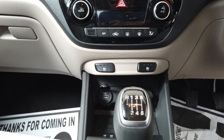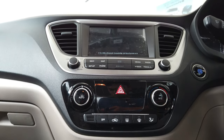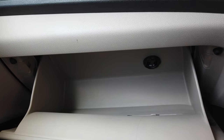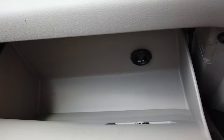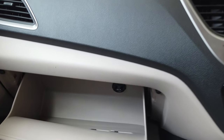This is the climate control AC functionality. It has a start and stop power button for the ignition. It also has a cooling glove box — you can switch it on or off and also use it as a normal glove box.